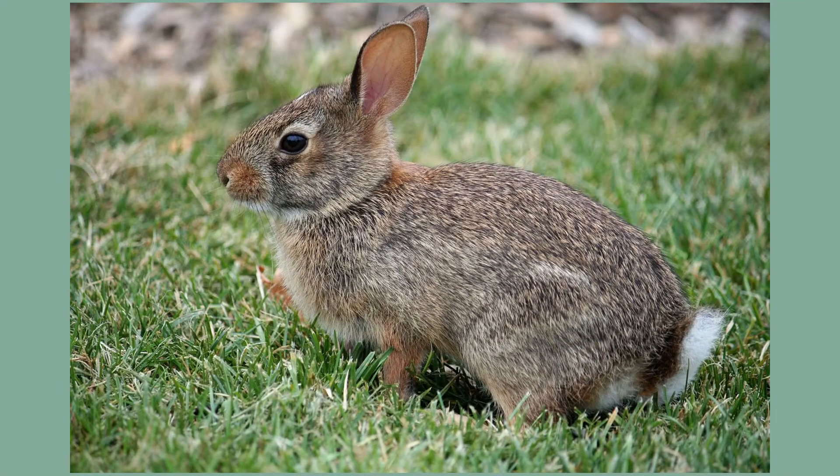Eastern cottontails are one of the most common rabbit species in North America. They are found from southern Canada to South America while populating most of the eastern U.S. and parts of New Mexico and Arizona.